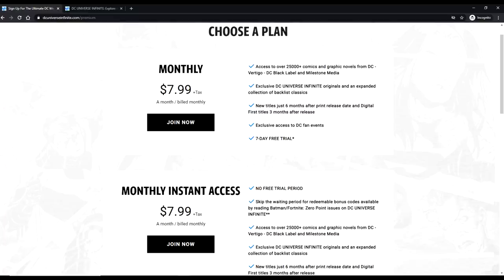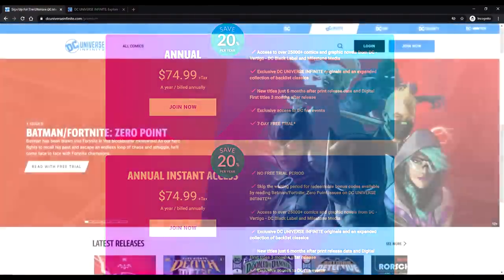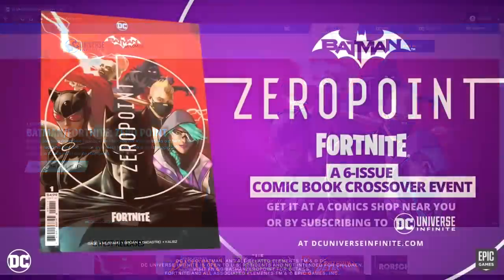You can also sign up for the yearly plan, though I don't know why you would since after the sixth comic you're pretty much done with the service. Unless you truly want all the benefits, I wouldn't recommend it — it's $74.99. You can also do the instant access option to skip the free trial. That is the only way to get the code via the digital comic book — through the official DC Universe Infinite subscription service.